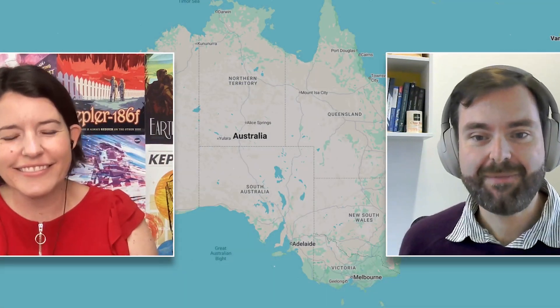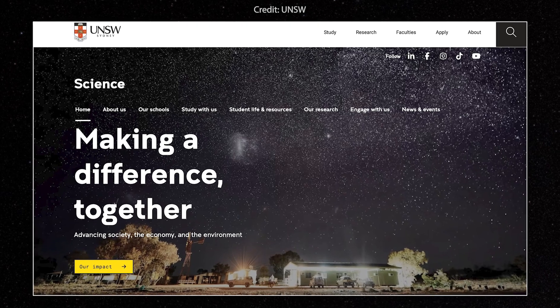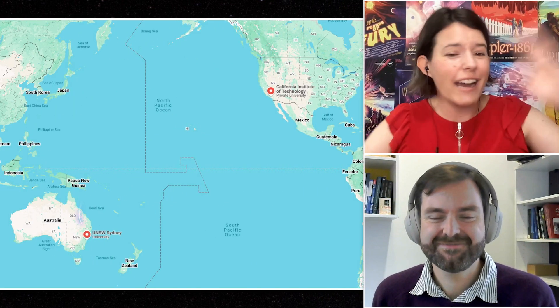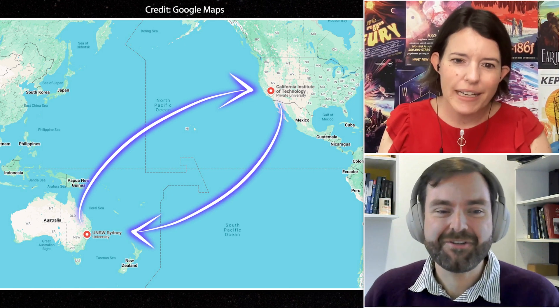Ben is joining from Sydney, Australia, on the campus of the University of New South Wales. When I've introduced Ben in the past, we've worked out that he and I have actually switched places — I did my PhD at UNSW and now I'm at Caltech, and Ben was a student at Caltech and is now a lecturer at UNSW. We keep not overlapping at places.